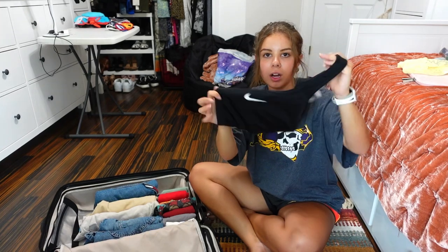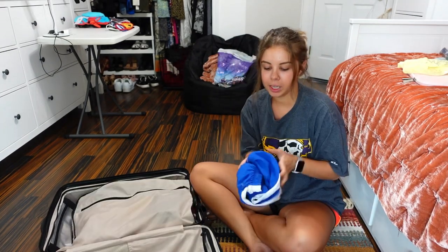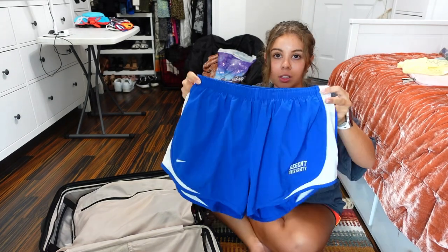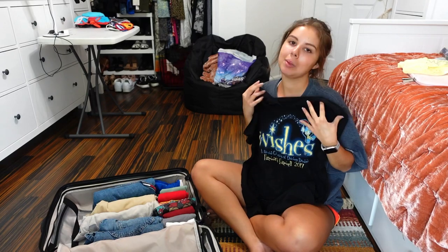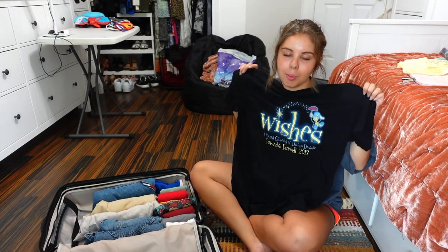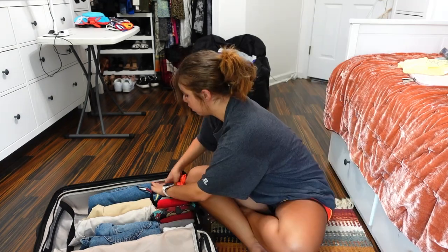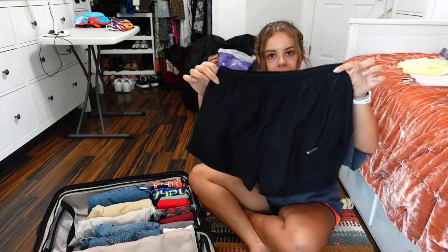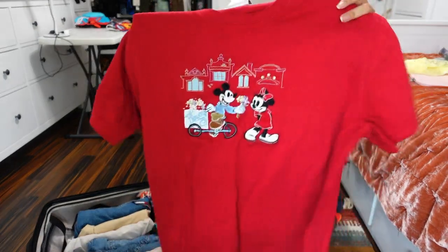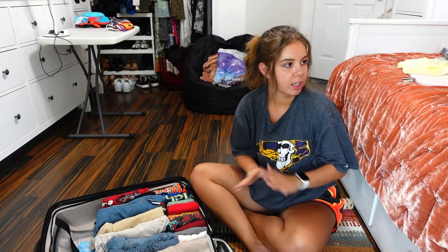Moving on to pajamas — I'm bringing three pairs plus sports bras. First, blue Nike shorts with a Wishes fireworks t-shirt because I really miss that show. Second, coral Nike shorts with a plain Virginia crop top from Goodwill. Third, black Nike shorts with a vintage Mickey and Minnie big t-shirt from Goodwill. I love wearing Nike shorts and big t-shirts to bed.